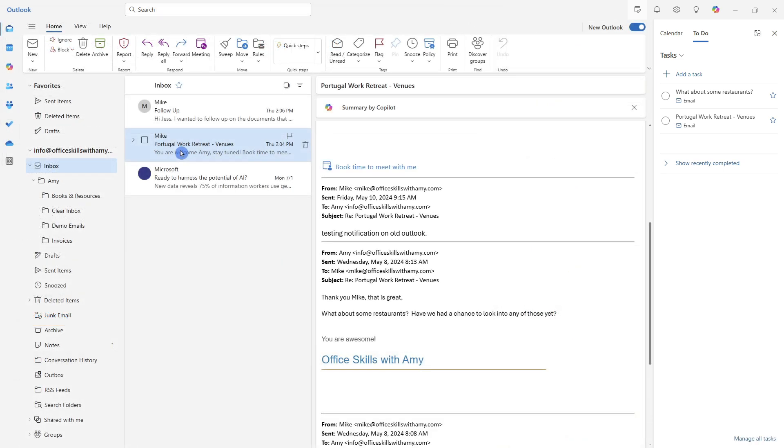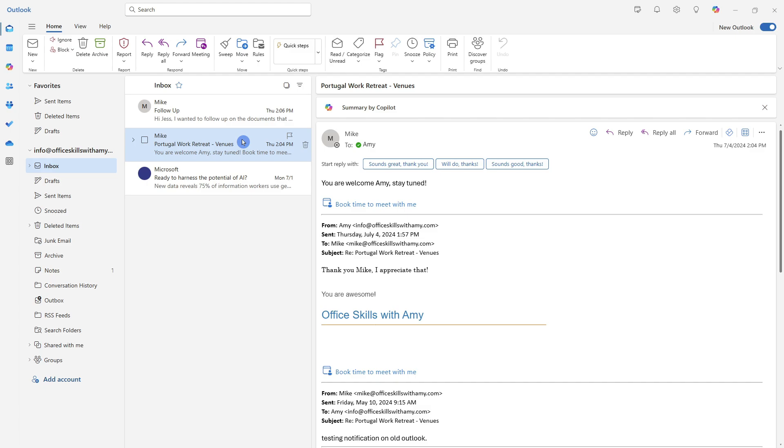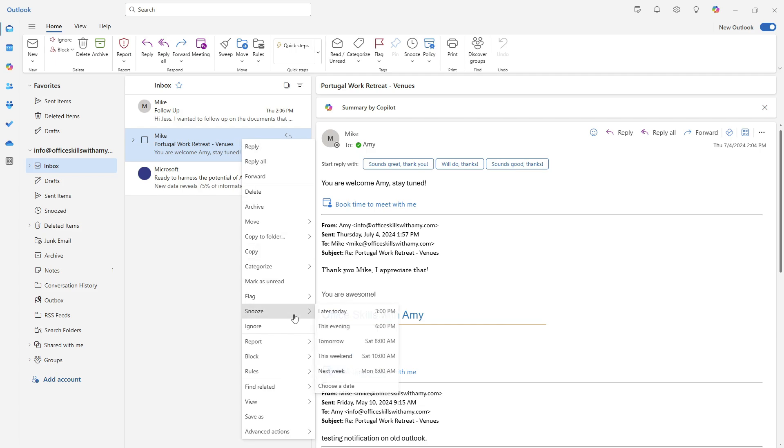If you'd prefer to create a folder to move items to rather than creating a To Do item, I'll show you a trick for that in just a moment. In some cases, you might have an email come into your inbox that you want to make disappear and come back at a later date and time. We can right-click that email and go down to Snooze, making the email disappear from your main inbox and not reappear until 3 p.m., after 6, tomorrow, the weekend, or a custom date.